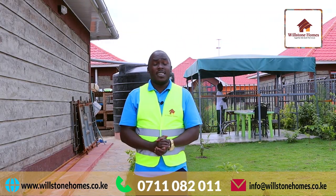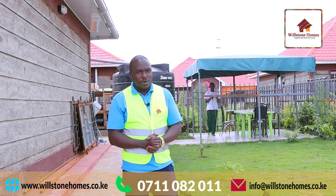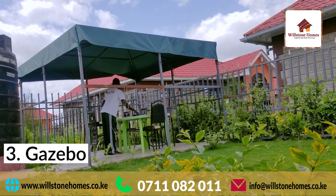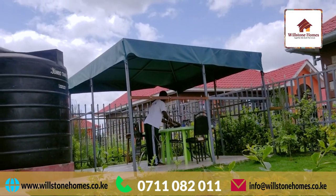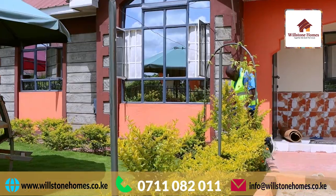Here we have yet another beautiful option, which is option number three. I am standing right in front of what we call a gazebo. A gazebo is basically a structure within your compound where you can sit down and do some reading, do some meditation, and have some alone time outside of the house.